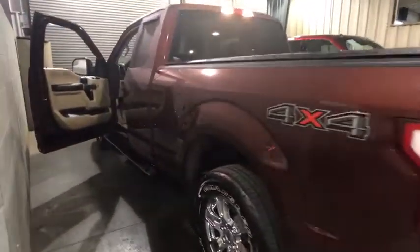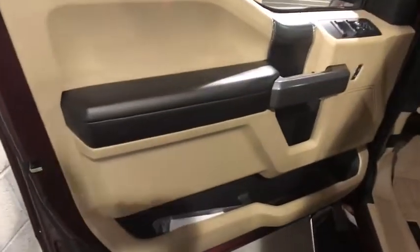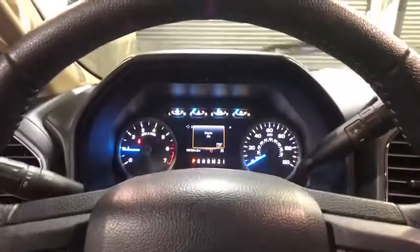Here are some of this vehicle's great options: traction control, dual airbags, leather-wrapped steering wheel, power steering, four-wheel disc brakes, cruise control, center armrest, compass, CD player, electronic stability control.